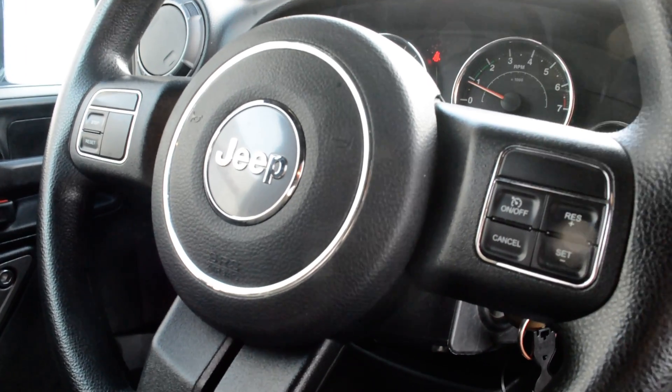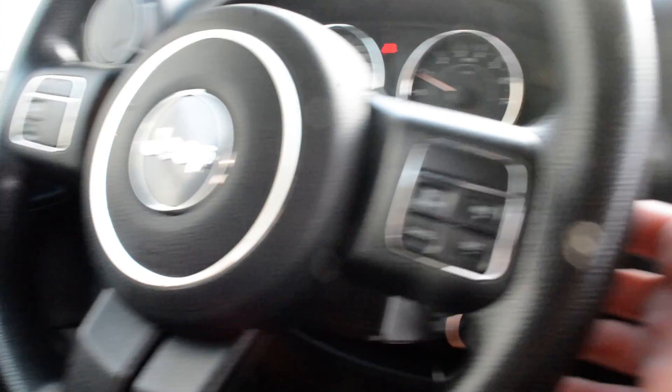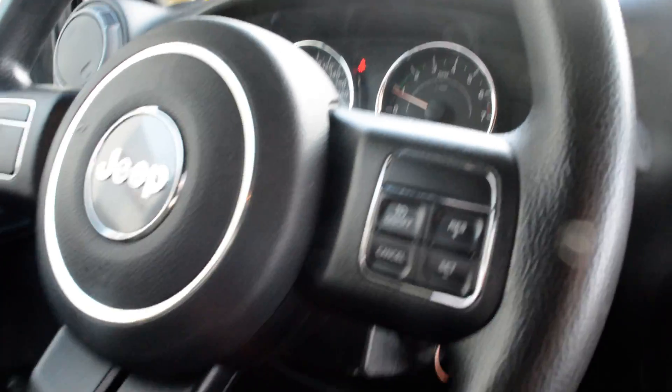Your cruise control options are just on the steering wheel there, and you can access your audio media controls just behind the steering wheel as well. So you can easily keep connected while on the go while keeping your hands safely on the wheel.